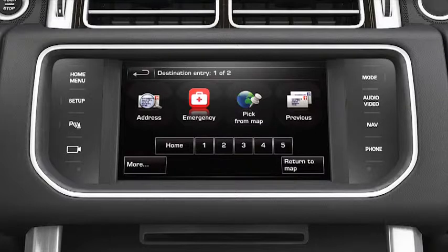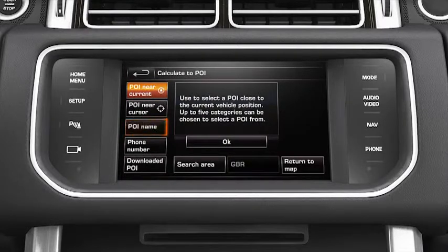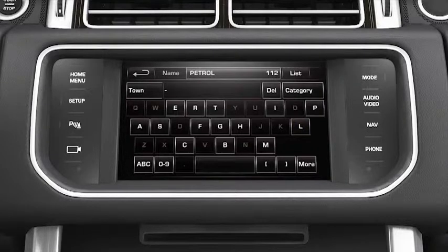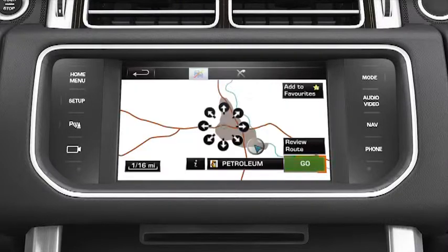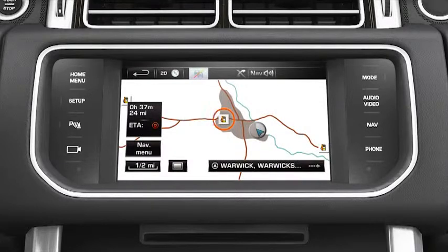If you want to locate a known POI by entering the name, touch More to display the second Destination Entry menu. From this screen, select Points of interest followed by POI name. Touch OK and enter the POI name on the touch screen keypad. Touch List to display a list of matching POIs and select the required option. After touching Go, a message is displayed confirming your choice. The POI is visible on the map and route guidance begins.